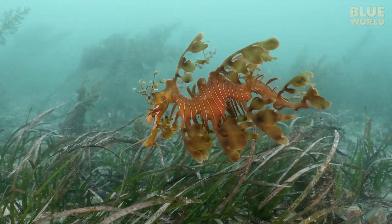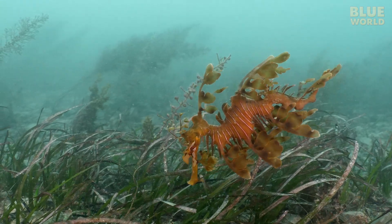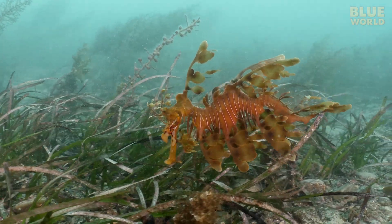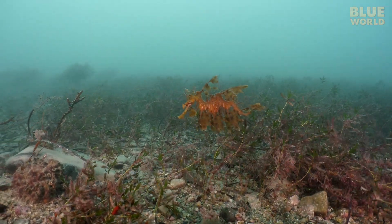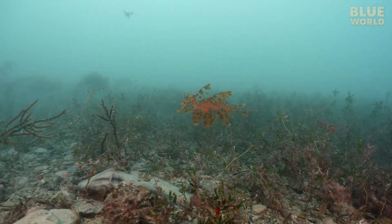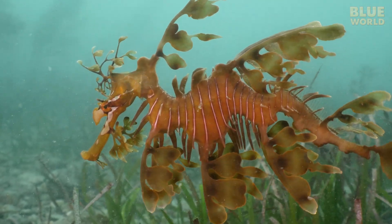In South Australia, we filmed a segment about the world's most exotic seahorse, the Leafy Sea Dragon. This amazing fish looks like the plants that it lives within—perhaps one of the most astonishing examples of camouflage on Earth.